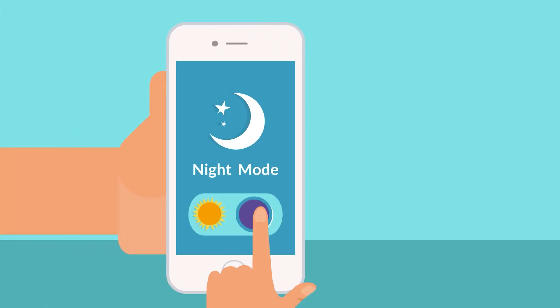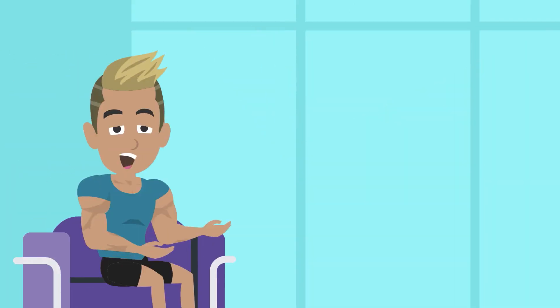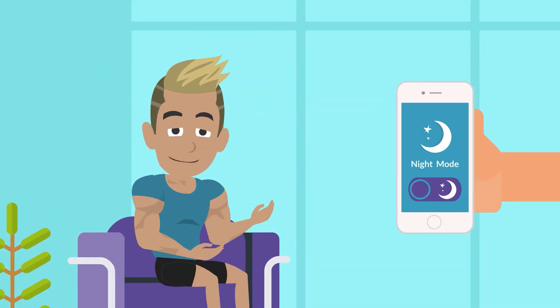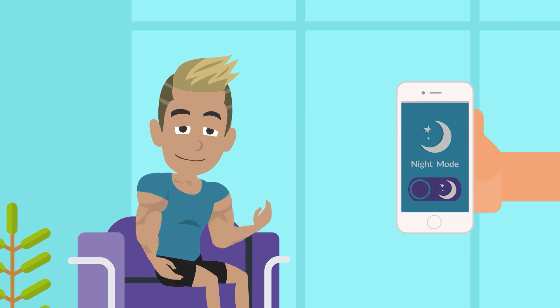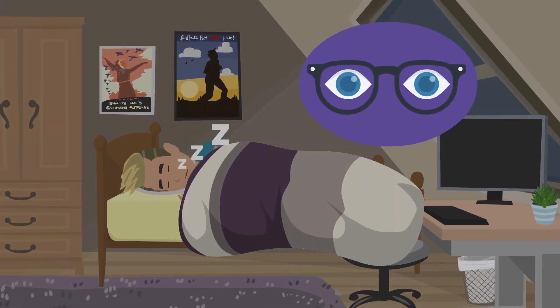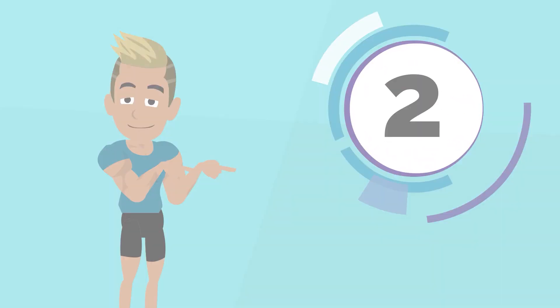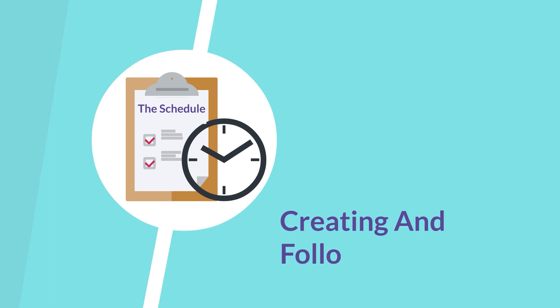Another option is to turn on night mode on your phone and computer, which will eliminate all blue light. Personally, I never turn off this function and always keep my screen brightness to the minimum. Not only does it help me sleep better, but it also provides extra protection for my eyesight. Now let's move on to the second step, which is creating and following a schedule.